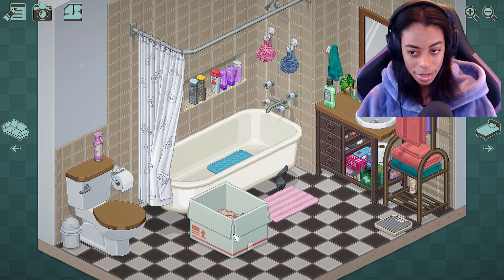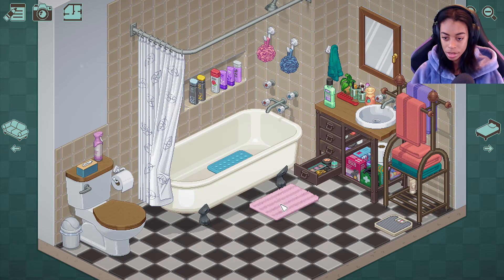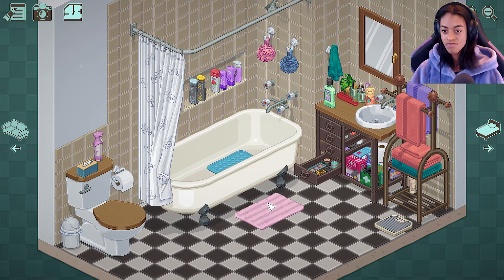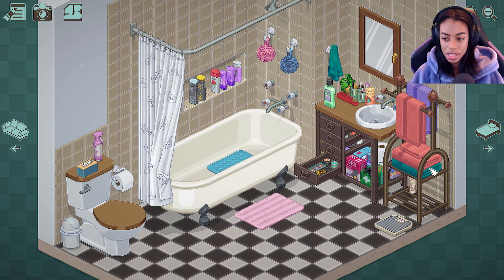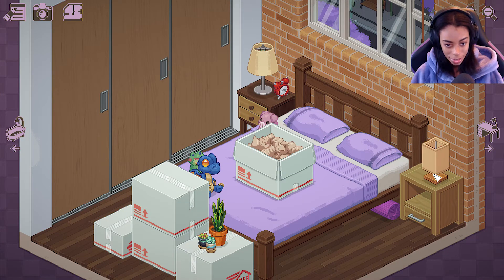Wait a minute — is someone moving in? I feel like someone is moving in. Why do I feel like... are they in a new relationship? We'll just leave this comb up there. Let's put this bath mat a little closer. Interesting. I think our person is in a new relationship, because we just added another nightstand.